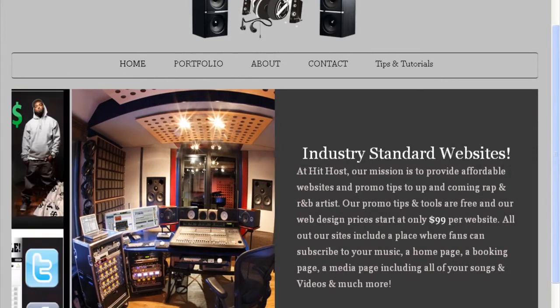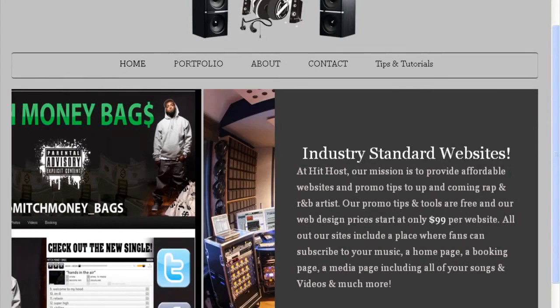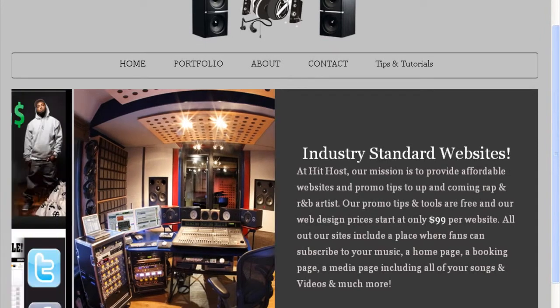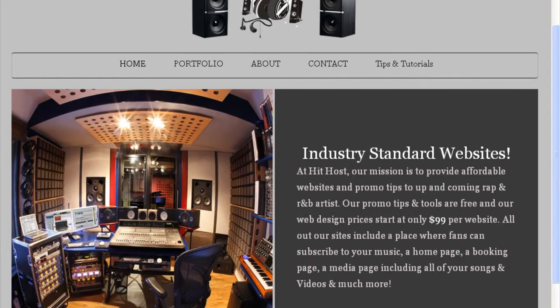The first thing you're going to need is a domain name. The second thing you're going to need is a hosting account. And the third thing is a little bit of creativity — that's about all you're going to need.